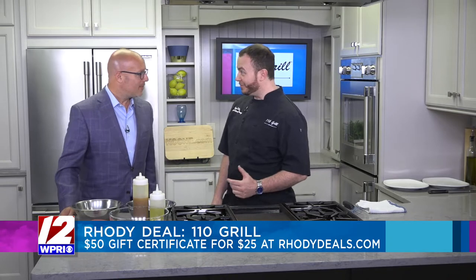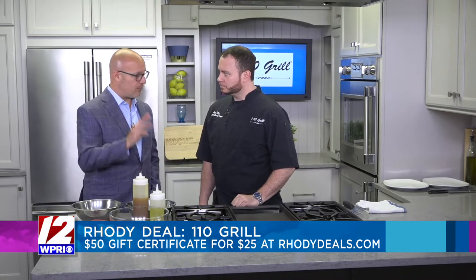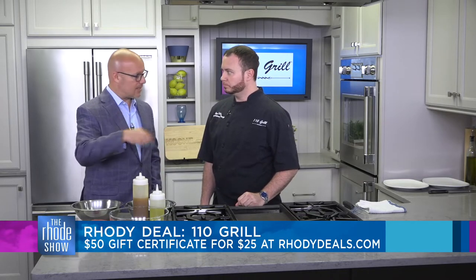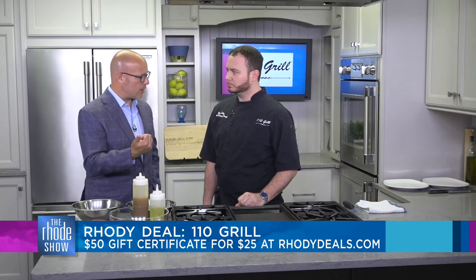Steve, good to see you. Nice seeing you. Thanks for coming in. My pleasure. I also want to point out — 110 Grill, you have three locations, right? Well, we have 36 total, but we have three in the area. The gift certificates can be used at any one of those locations. Where are those locations, just so folks know?